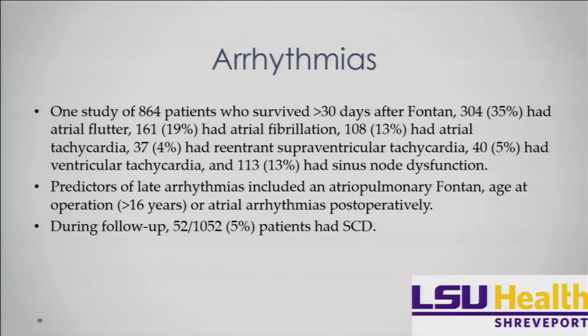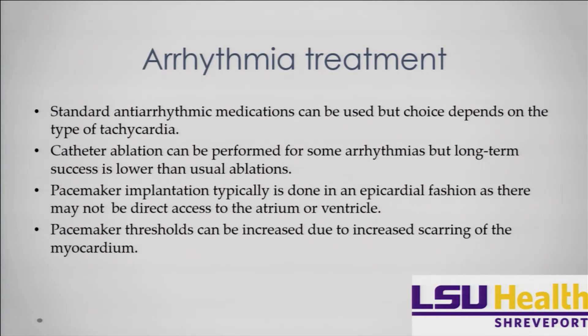How do we treat arrhythmias? We treat them the same way as other arrhythmias — standard medications depending on the rhythm type. We can do catheter ablations, however getting there can be an issue. To ablate a focus in the left atrium, you have to poke a hole across the Fontan, leading to increased complexity and risk. Pacemaker implantation for sinus node dysfunction is also very difficult — you have to place it epicardially because transvenous leads in a low-flow pathway increase thrombosis risk, and pacemaker thresholds are increased due to myocardial scarring from previous surgeries.